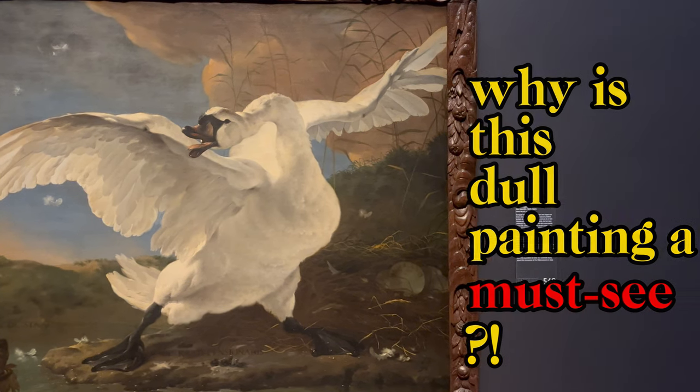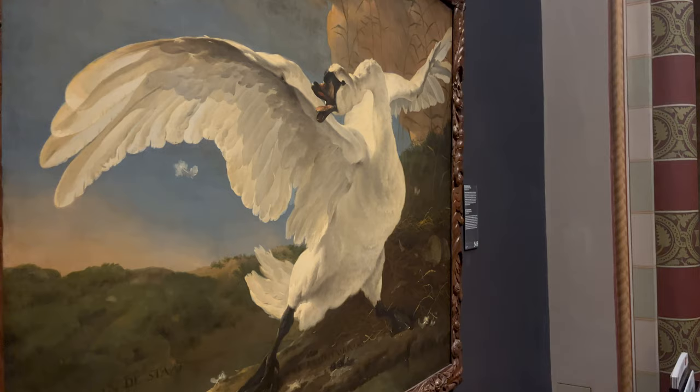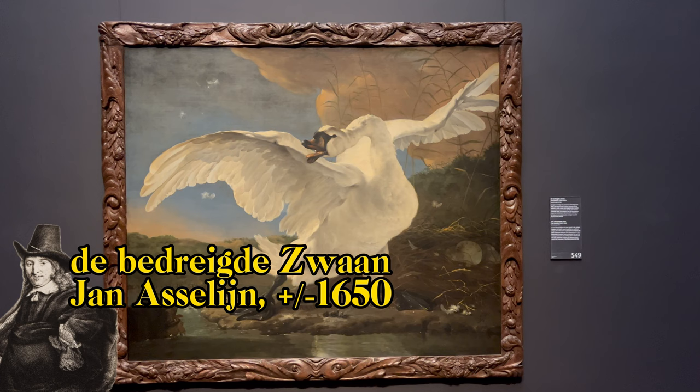What's so exciting about a painting of a swan? We are in the Rex Museum, where most foreign visitors walk past this painting without even glancing at it. But if you put a little more time into it, you will discover a painting full of political intrigue.